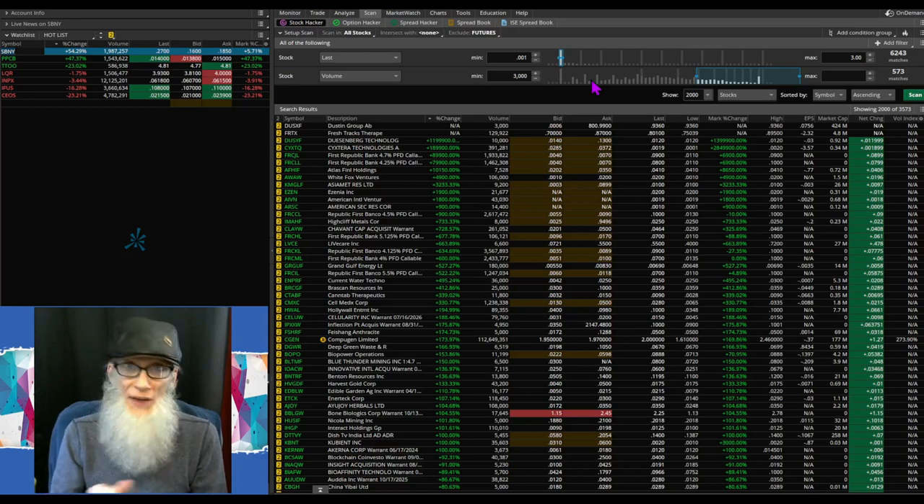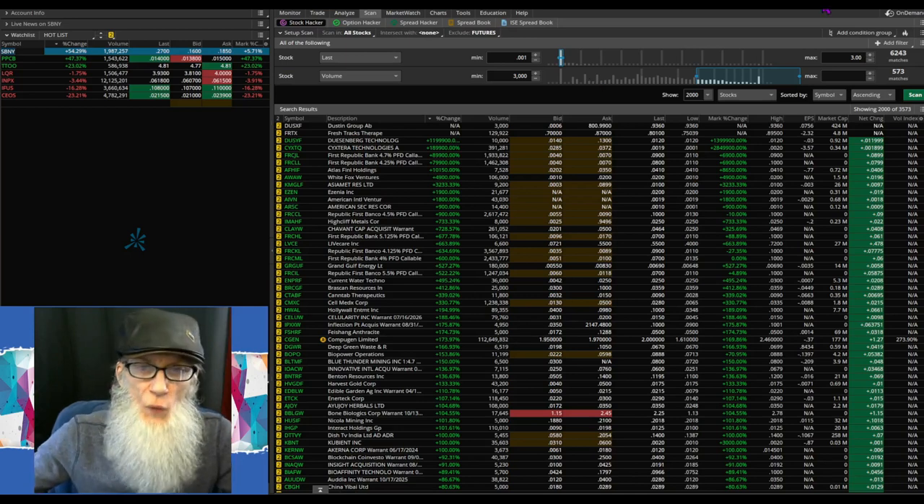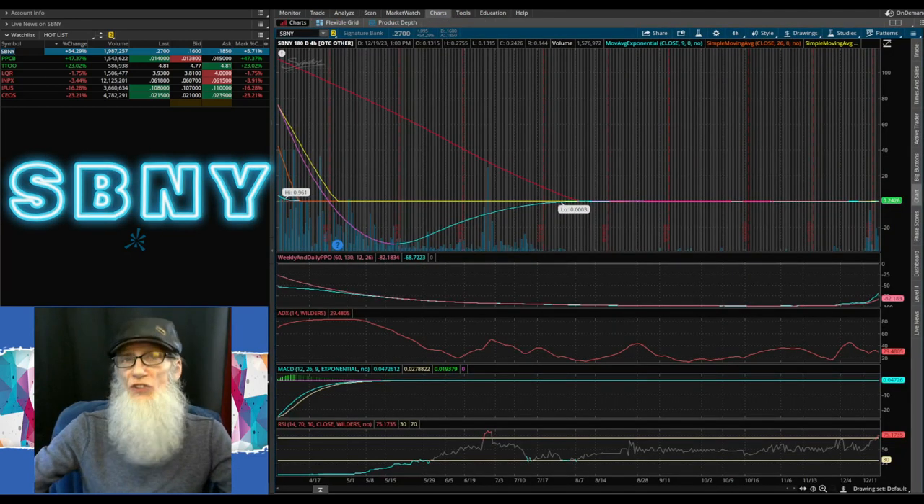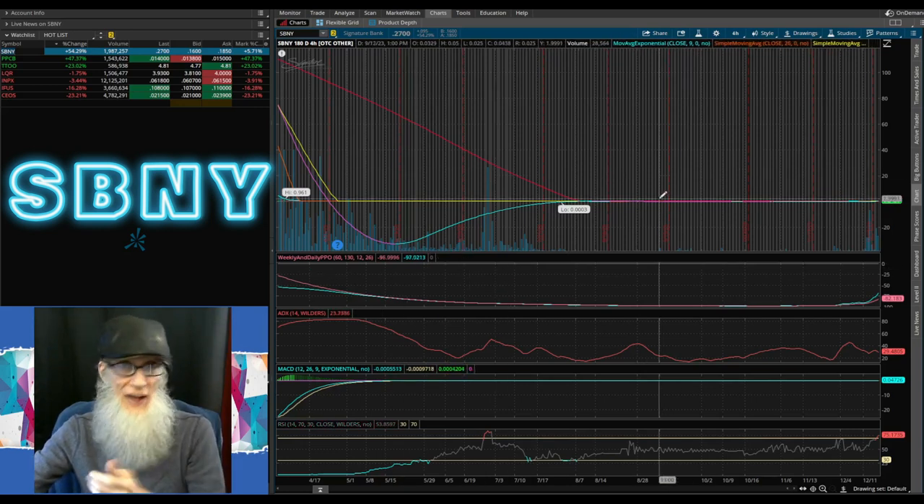I want to take a look at the charts for some of the stocks we've been watching together here for the last couple of weeks — I know a lot of investors are monitoring them, so we might as well look at them together. The first stock we're going to take a look at: keep in mind I haven't done any due diligence on these. I just found hot charts on the four-hour chart — that's where I look for my heat initially.